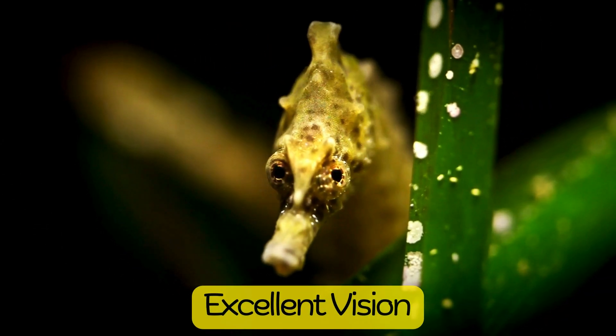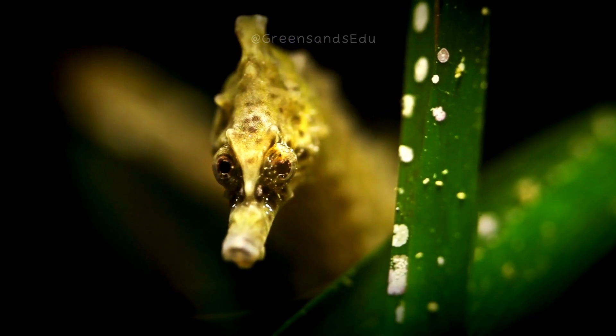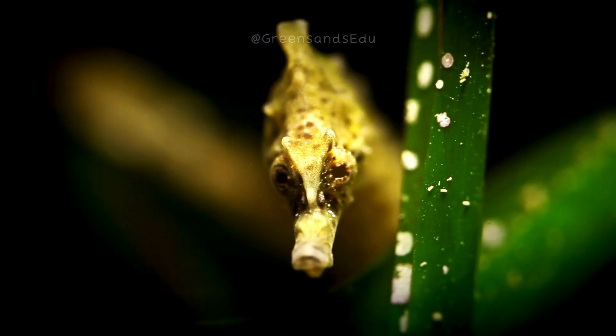Seahorses have excellent eyesight and can move their eyes independently, allowing them to scan their surroundings efficiently. This is particularly useful for spotting prey and predators.